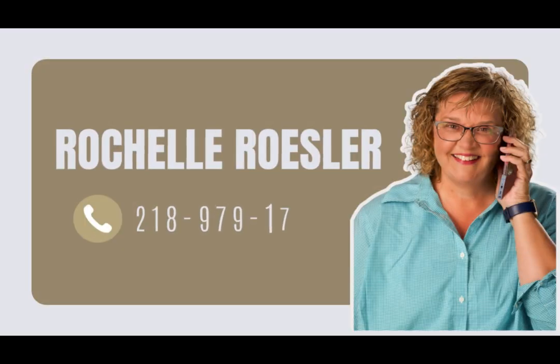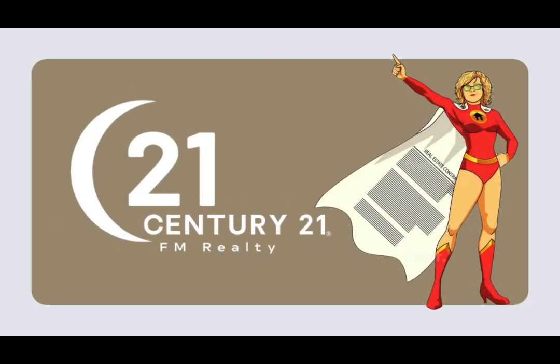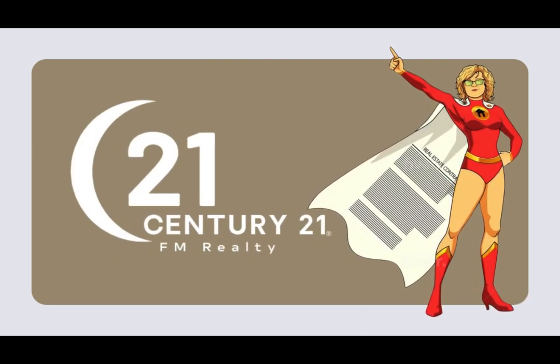Rochelle Roesler, call 218-979-1722 at Century 21 FM Realty — today for a partnership built on trust and excellence.